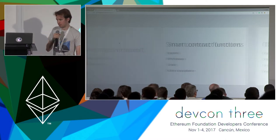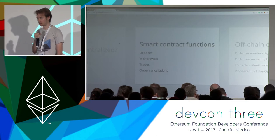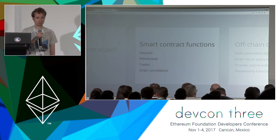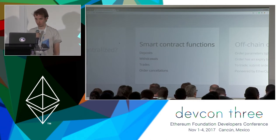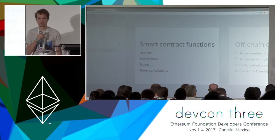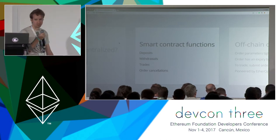The functions available are: you can deposit, you can withdraw — and that includes Ether or ERC20 tokens, which are two separate functions. The user interface handles all of this for you. And then of course there's the trade function, which is the core piece of functionality. Order cancellation is also something that goes through the smart contract. So if you notice, there's something missing here, which is where is the order book? The order book is actually an off-chain construct.